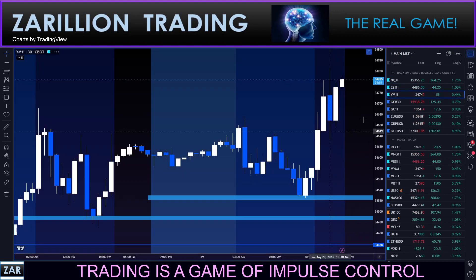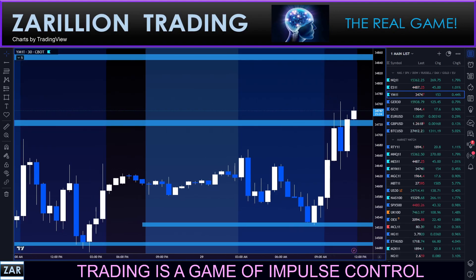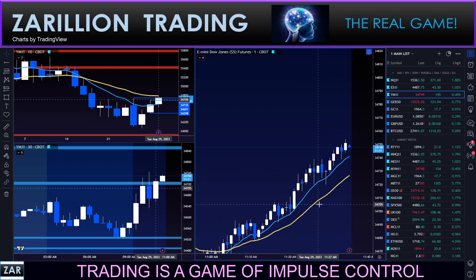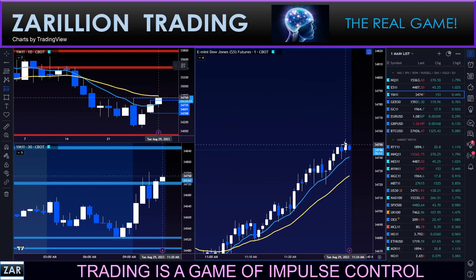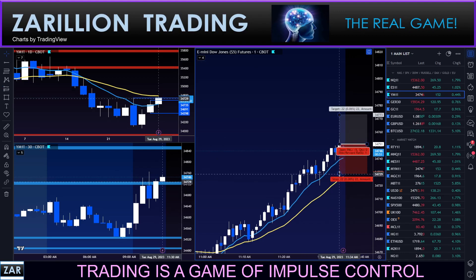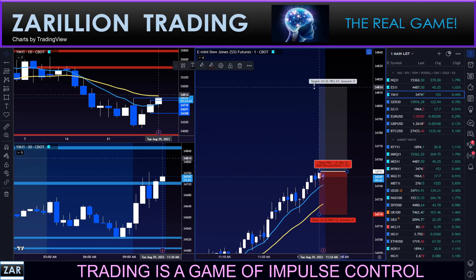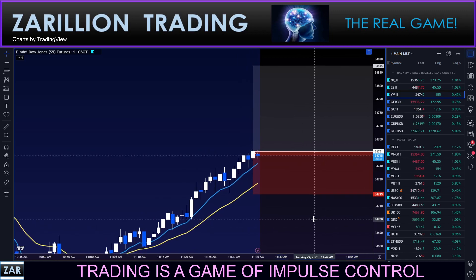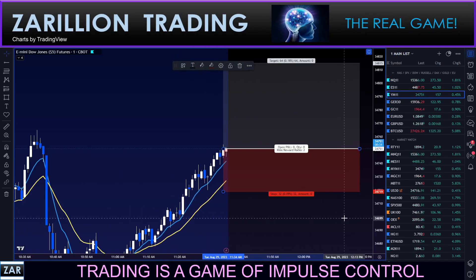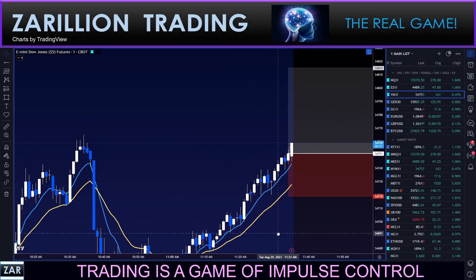Bringing you back to the DOW. I've just entered here. It's not really moving right now so I don't mind showing this to you. Right here — risking 32, 10 continuation move. Hard to believe this thing is going to continue, but I'm just trusting what the market's telling me here.